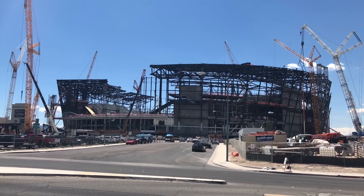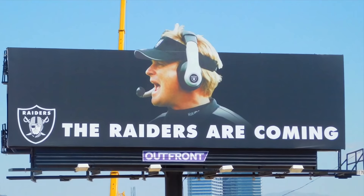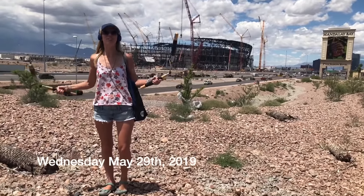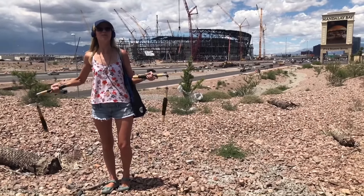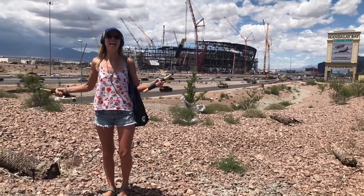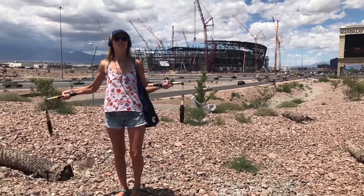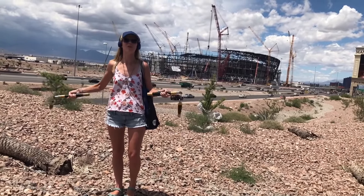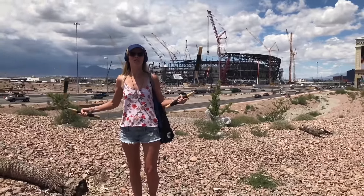We're going to have the Raiders here in 2020. It's Wednesday, May 29, 2019 — we're down here at the Raiders stadium. We haven't been down here in a minute and they have put up so many trusses. The whole back side is almost filled in, so pretty soon you won't be able to see very much of the inside when you come driving or walking around.